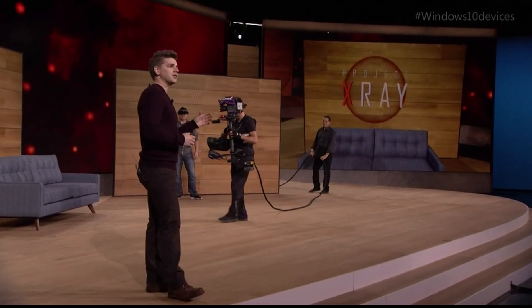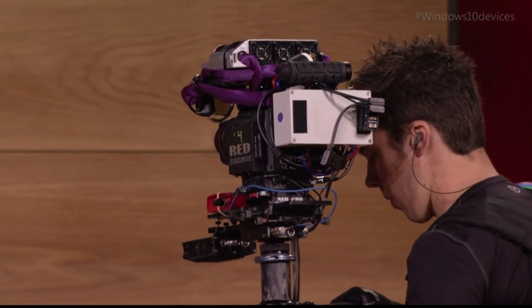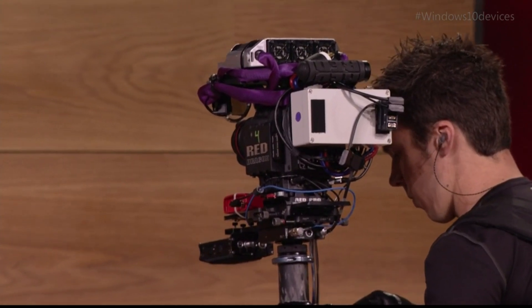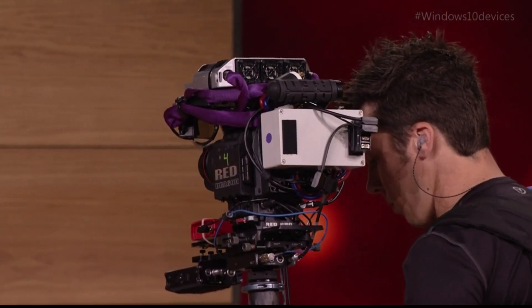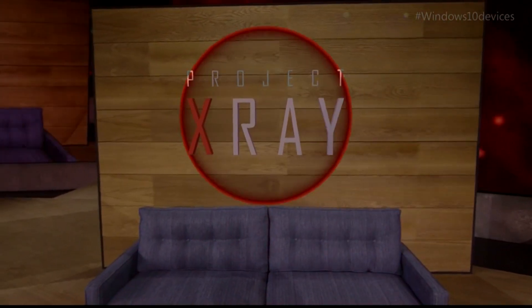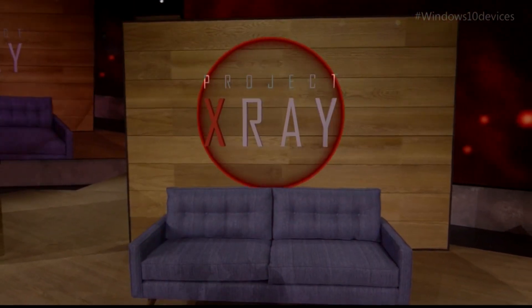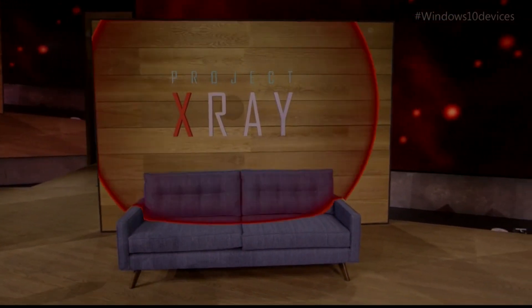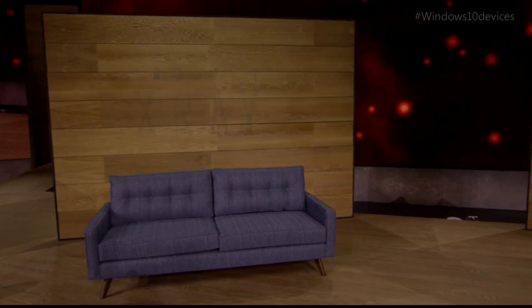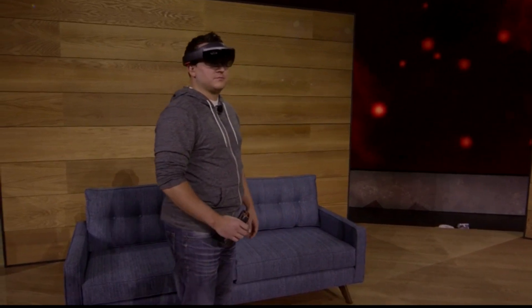We also have a custom camera that can see a full view of every hologram. Dan sees all the holograms he's looking at, but this camera will show you all of the action on stage. Project X-Ray is a game that can be played in any room, but today Dan's going to be playing it here, and you're going to see him defend this stage from a mixed reality robot invasion. Previously, we've shown you how HoloLens can place amazing holograms in your world, and how those holograms can interact with the environment around you.